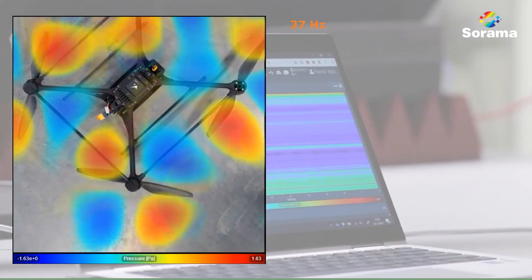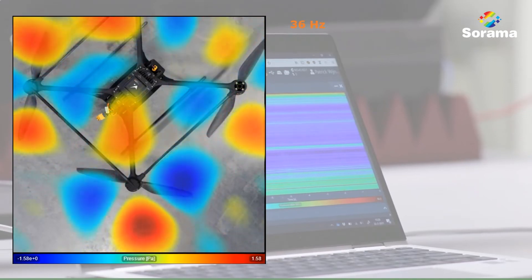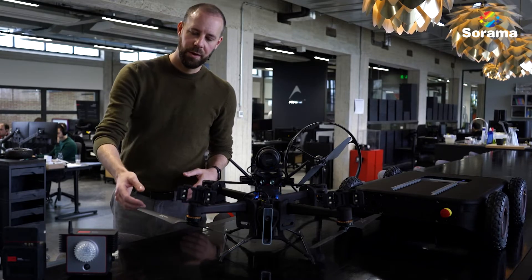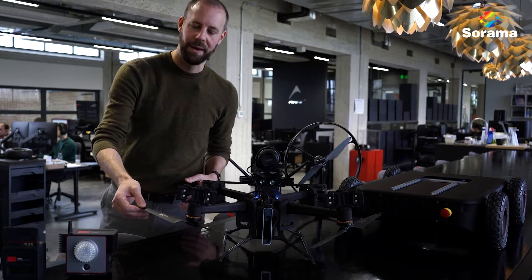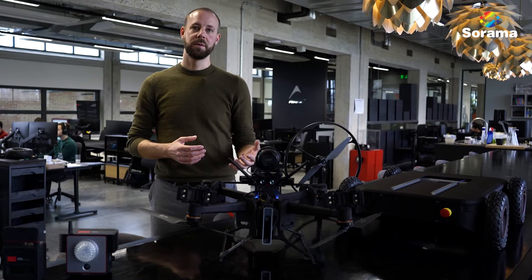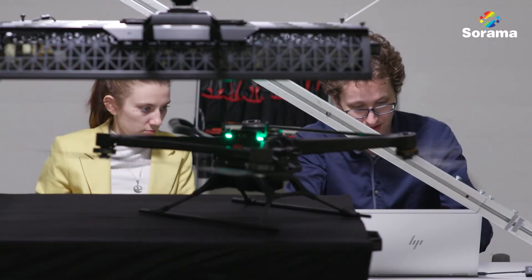With this acoustic camera, we can make aerodynamics insightful. Because when a propeller starts spinning, it creates a lot of turbulent air. The turbulent air creates what we call blade flapping, which you can see here. And the blade flapping results in vibrations, which in itself are sounds that you can see with this camera.